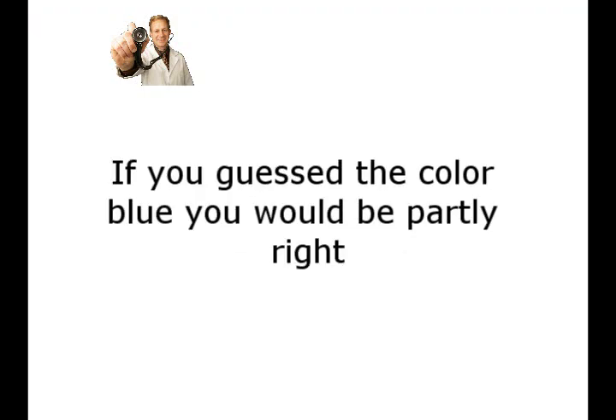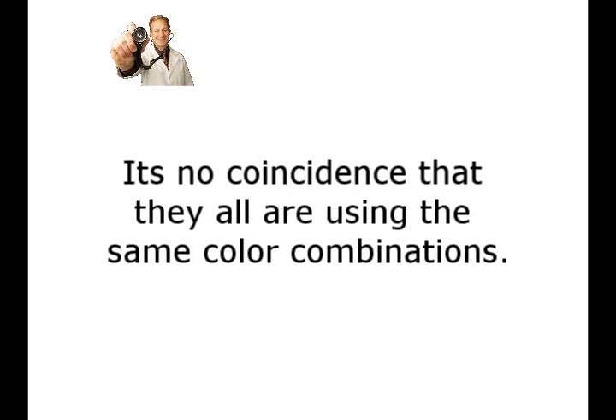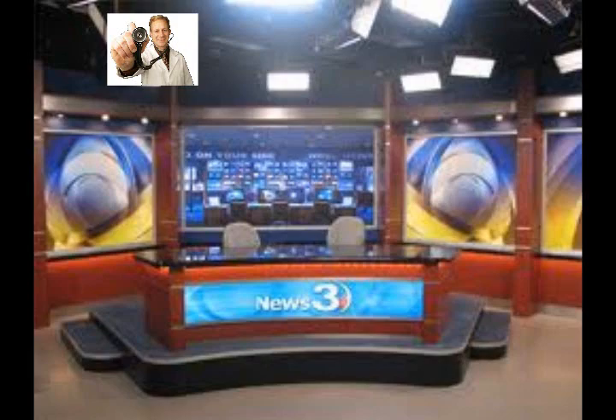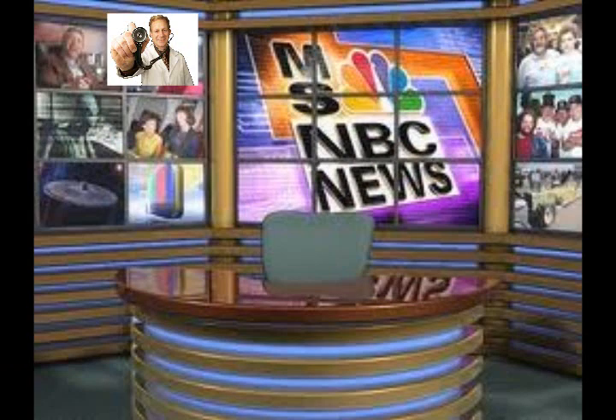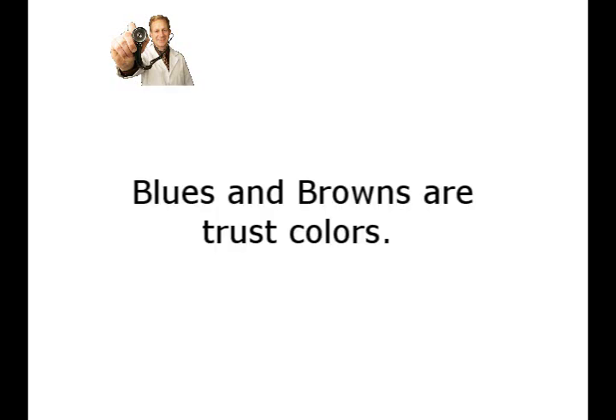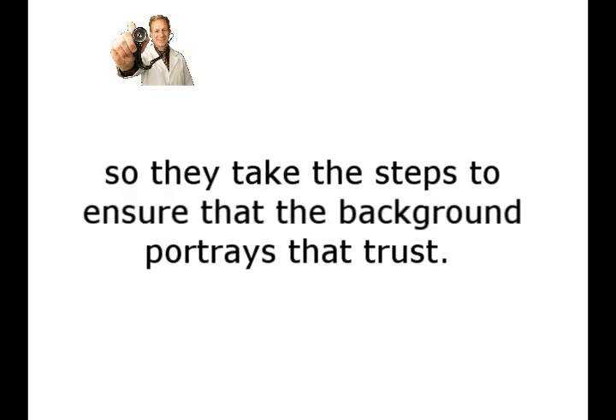If you guessed blue, you would partly be right. You see, they not only have blue, but a combination of blues and browns. It's no coincidence that they're all using the same color combination. Blues and browns are trust colors. News agencies want and need you to trust them, so they take the steps to ensure that the background portrays that trust.